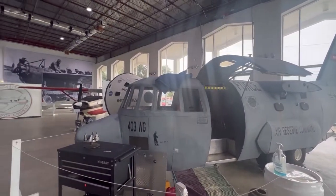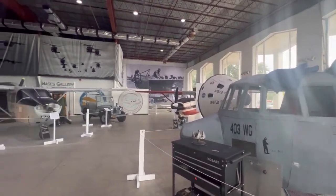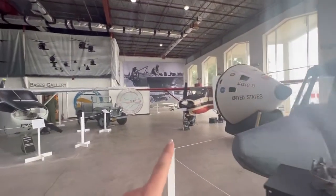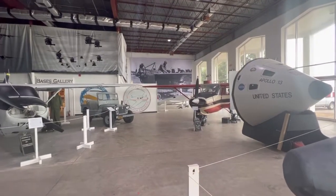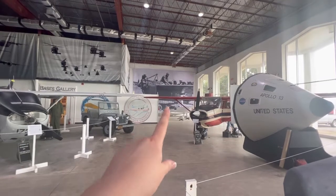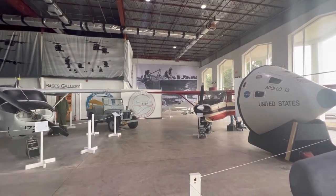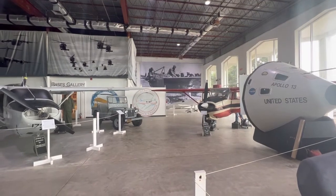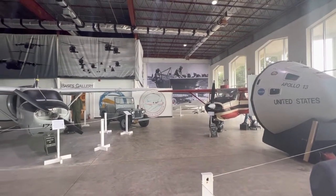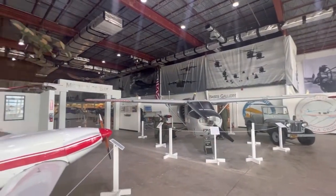Already I am just in awe. There are so many cool things to see and touch. Anything without ropes you can actually go up and touch. We're going to go jump in that plane over there and take some pictures. There is Colonel Robinson and his gallery over there, so I love how it's prominent and out in front so you can kind of learn all about the history about this Gulfport Hero. And there's a little gift shop area at the top.